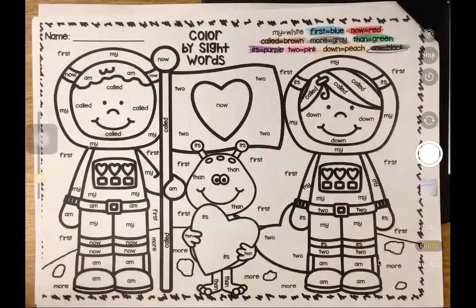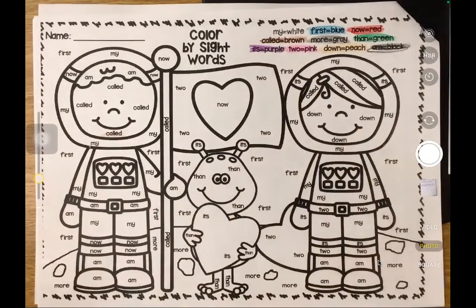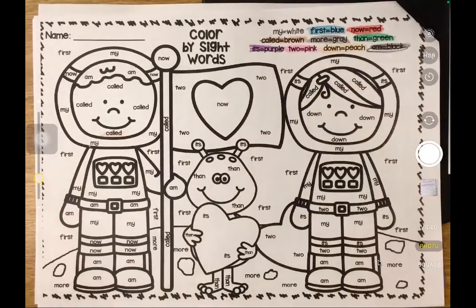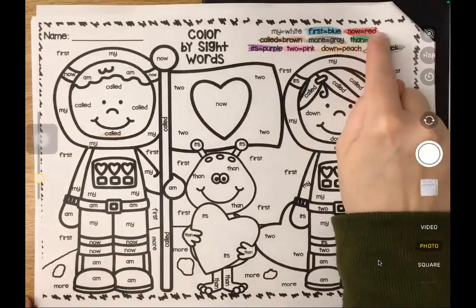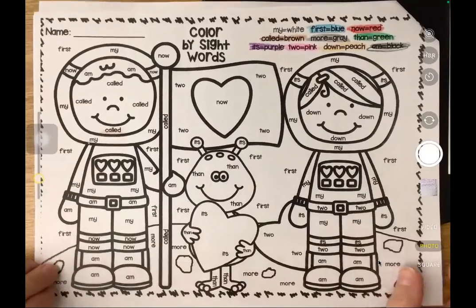So for your sight word color today, I want you to go through and follow the color code. Anytime you see the word "first," color it blue. Anytime you see the word "now," color it red. Follow this sight word code to see the finished colored picture. After you finish this activity, take a picture because this is your turn-in assignment for today. Don't take a picture until everything is colored, and you'll submit that on Canvas.